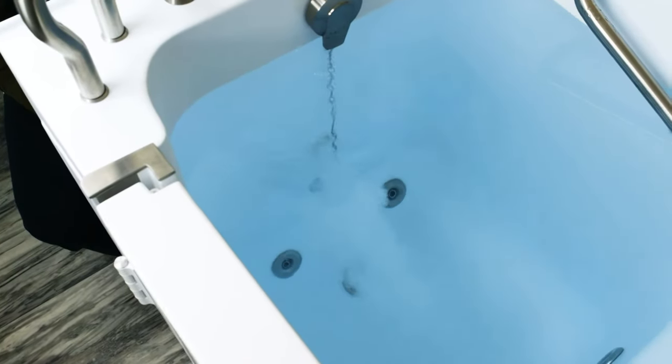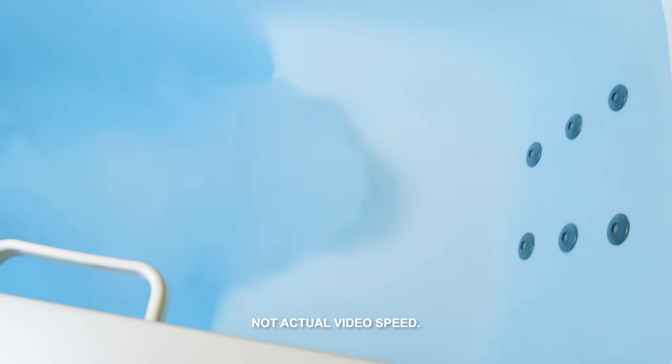Or, the micro-bubble feature that immerses the bather in billions of tiny, soothing bubbles for a deep, exfoliating cleanse of your skin.